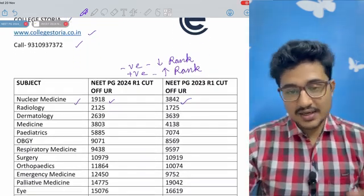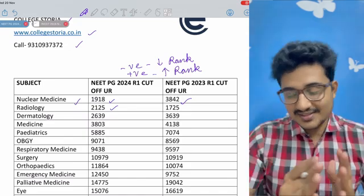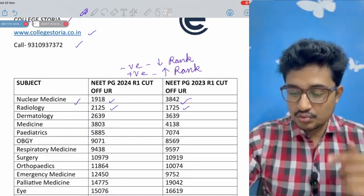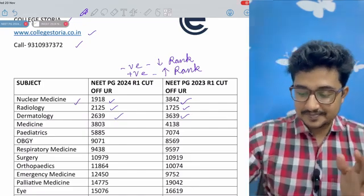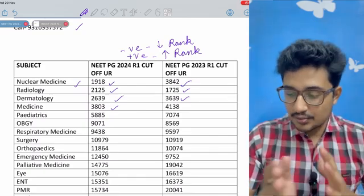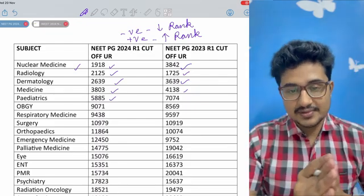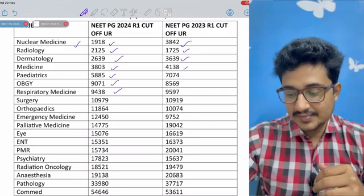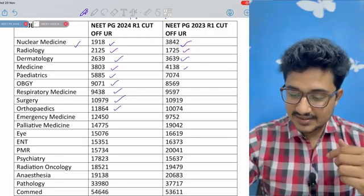Nuclear medicine you can get at rank 1918. Radiology is second. Dermatology has had a huge negative shift — about 1000 rank negative shift — at 2639. Medicine is at 3803, a slight negative shift compared to the round one cut-off of NEET PG 2023. Pediatrics has a huge negative shift at 5885. OB-GY has a bit of a positive shift at 9071. Respiratory medicine is 9438. Surgery is 10,979. Orthopedics is around 11,000.